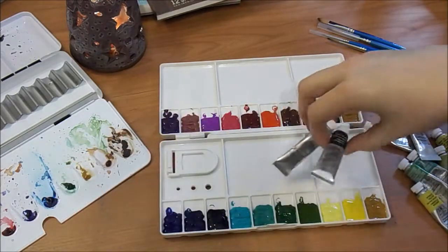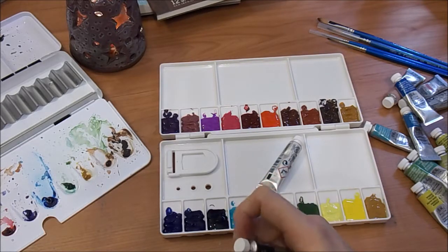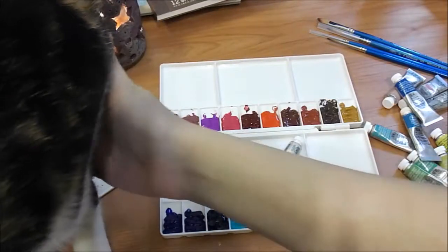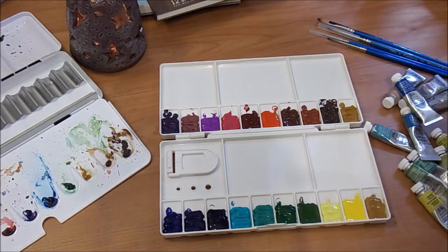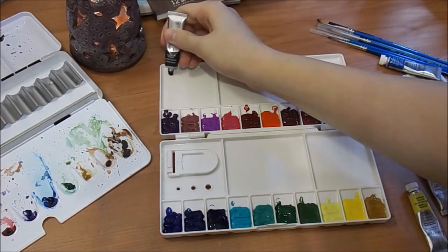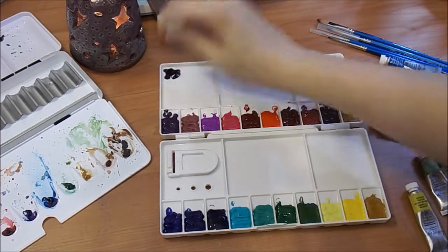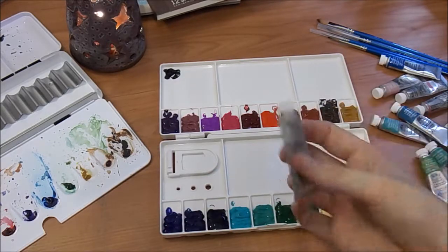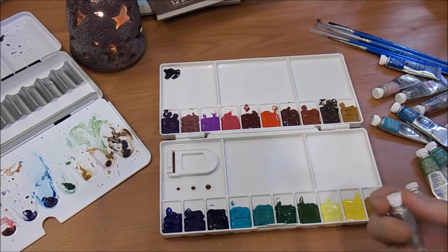I do have two more colors — I have white and black. I'm going to try and do this one-handed because I've trapped Hattie and I'm holding her. So I'm just going to put a little blob of black here. And then I'll put a little blob of white as well. The white is Chinese white and this is ivory black.